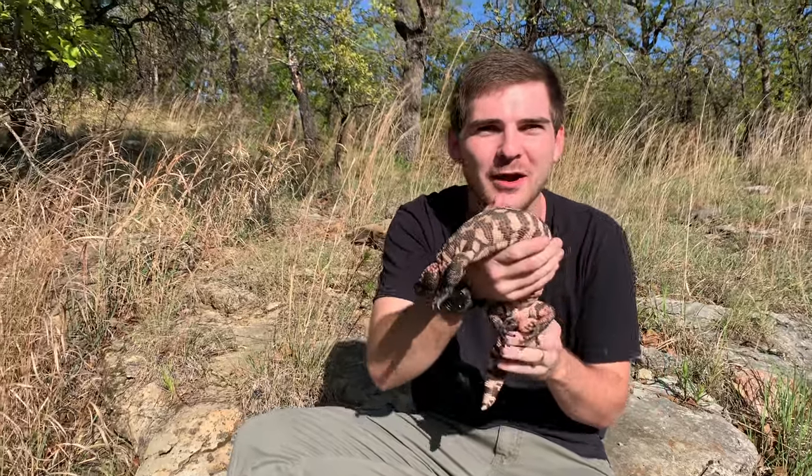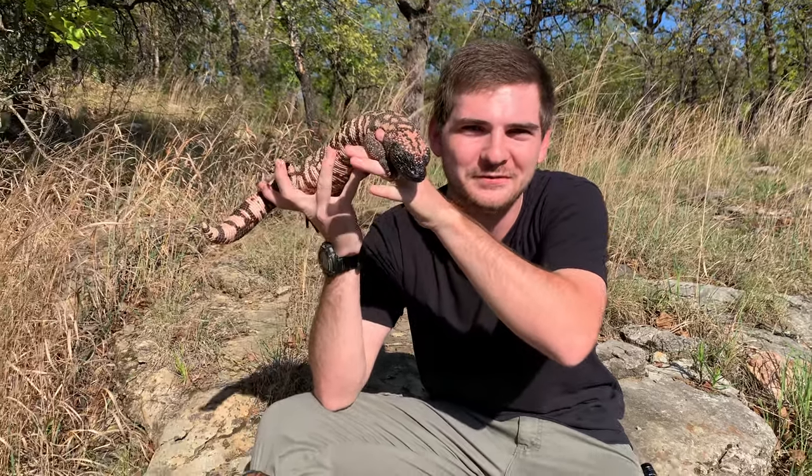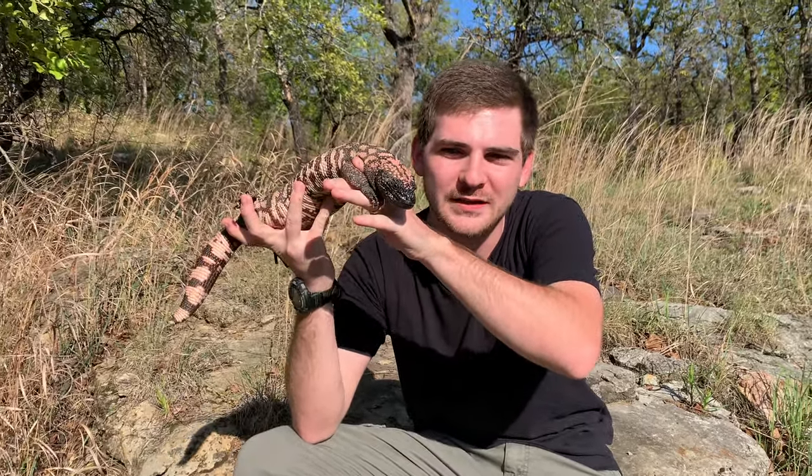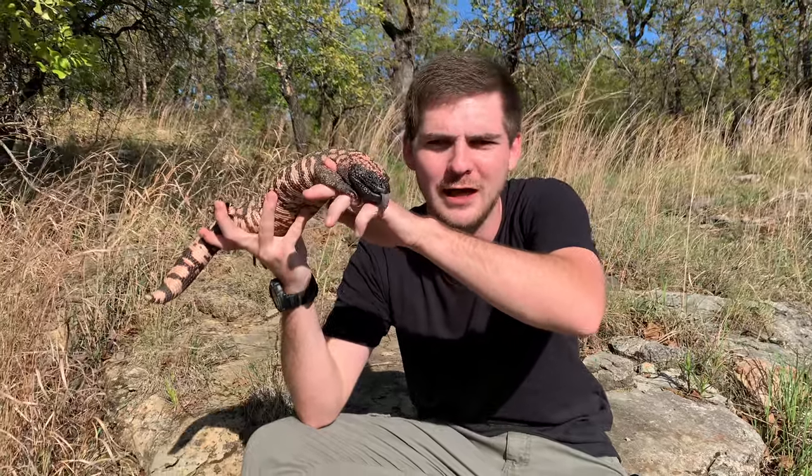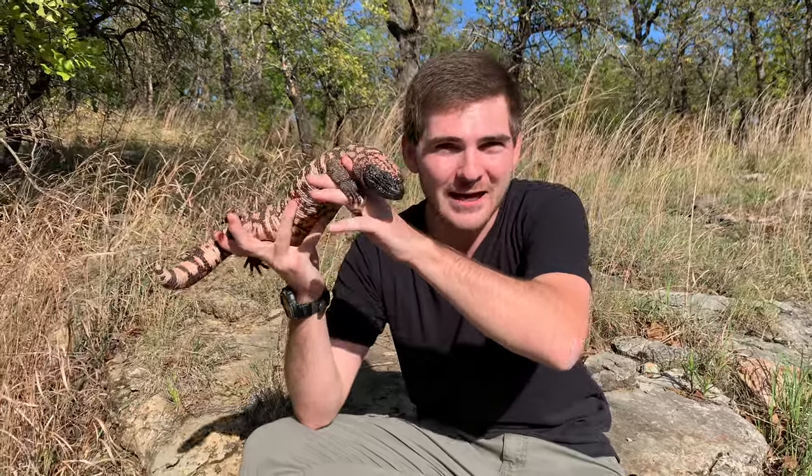Technically, if you don't count Mexico, but in the United States this is our only species of venomous lizard. What's super cool is that these guys share an ancient lineage which relates them to the monitor lizards, and they are kind of connected at the Borneo earless monitor level, unlike venomous snakes.